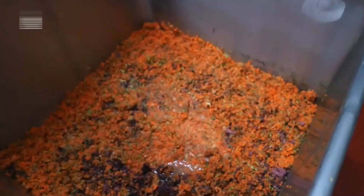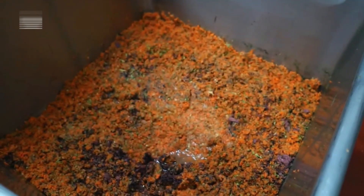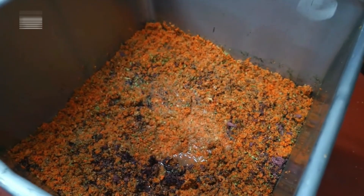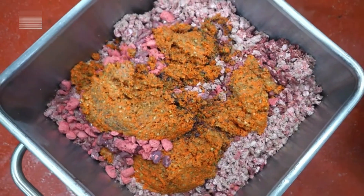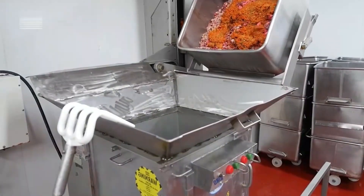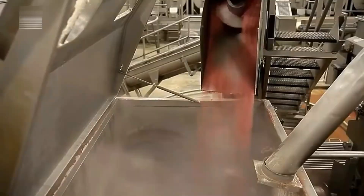Next comes measuring and mixing. Every ingredient is precisely weighed according to a preset formula, ensuring each batch meets strict nutritional standards. Inside a large-capacity industrial mixer, ground meat, organ cuts, vegetables, and graded rice and grains are blended using powerful paddles for even distribution. Dry grain powders like milled rice, wheat, oats, and barley are also added for structure and carbohydrates.